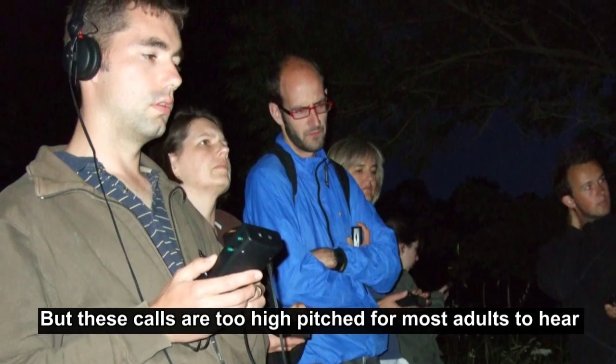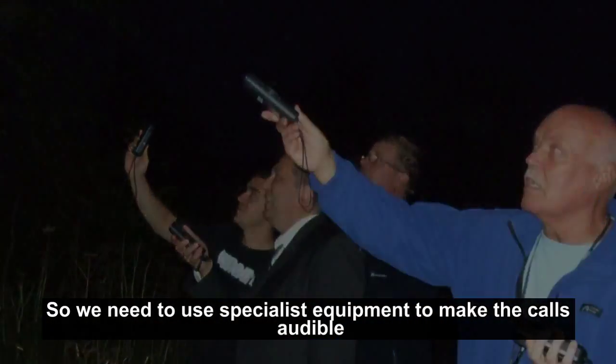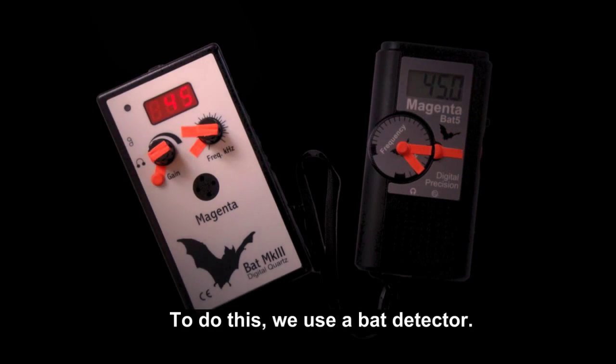But these calls are too high-pitched for most adults to hear, so we need to use specialist equipment to make the calls audible and to be able to tell the different species apart. To do this, we use a bat detector.